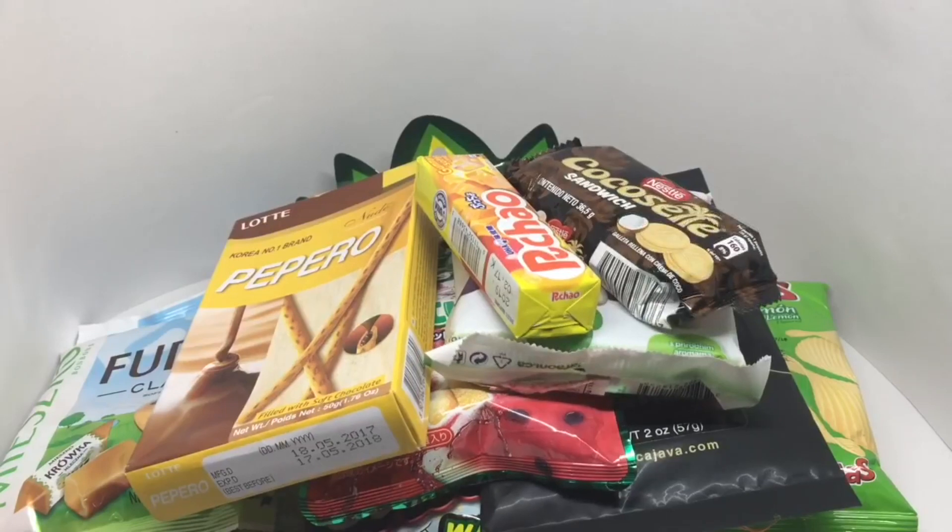I'll be reviewing these snacks individually. If you want to subscribe to the pack, there is a coupon code below. This pack was sent for review by Munch Pack — quite nice, check it out.